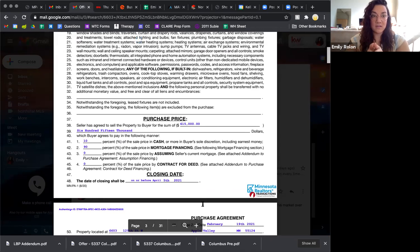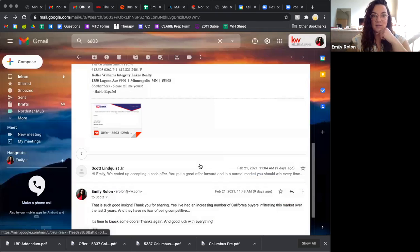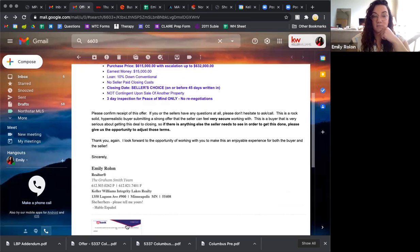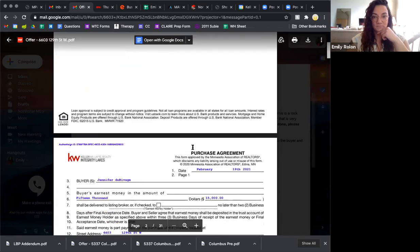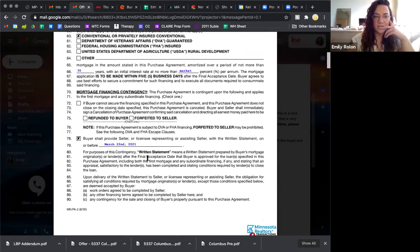So this offer here — we offered a starting price of $615,000 with escalation up to $632,000. With an escalation clause, the starting price is the price your buyer is comfortable paying straight out of the gate. So even if someone else is offering $605,000, they're still going to offer $615,000 no matter what. If you can't get ahold of the listing agent and you're not exactly sure when the seller needs to close but your buyers are flexible, do an 'on or before' — on or before 45 days, on or before 60 days — and communicate that verbally over the phone as well. Seller's choice.